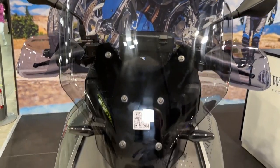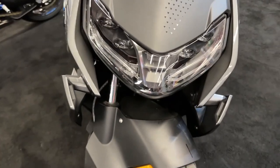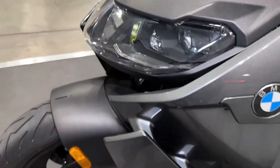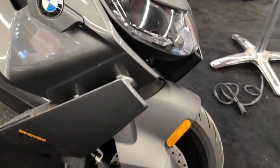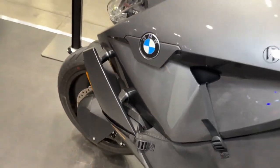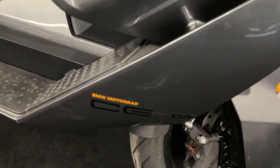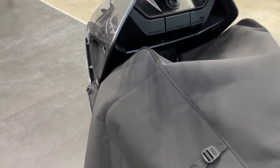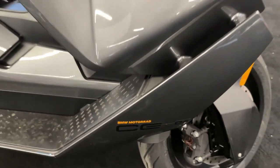Innovative design and comfort. The BMW CE04's design perfectly blends functionality and aesthetics. Its modular plastic panels and the nearly-floating seat provide a unique look, while the raked-out fork adds to its dynamic appearance. The 2024 model comes in two eye-catching color schemes, including the Light White concept and Avant-Garde in Imperial Blue Metallic concept.